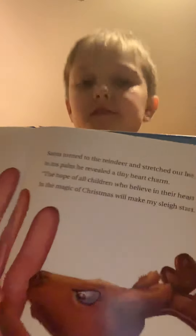Santa turned to the reindeer and stretched out his arm; in his palm he revealed a tiny heart charm. 'The hope of all children who believe in their heart in the magic of Christmas will make my sleigh start.' There's the writing, here's the picture.